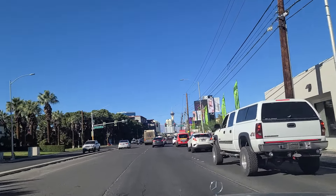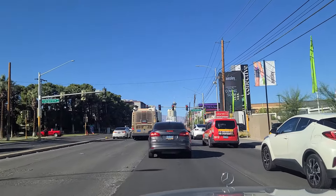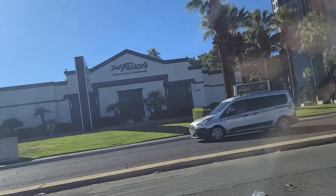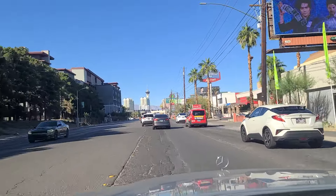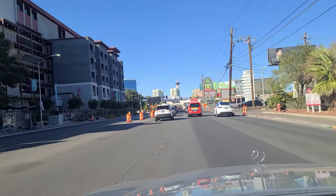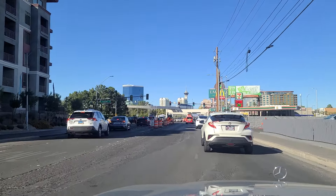As we approach Corporate Drive, you can see the Strat there proudly standing out in the distance. We get the green light here at Corporate Drive. There's a Del Frisco's Double Eagle Steakhouse there on the left — I've never tried it, just wanted to point it out. Then you come up here to Sands Drive on the left, for the former Sands Casino Resort. You can see the monorail elevated above us on the roadway.